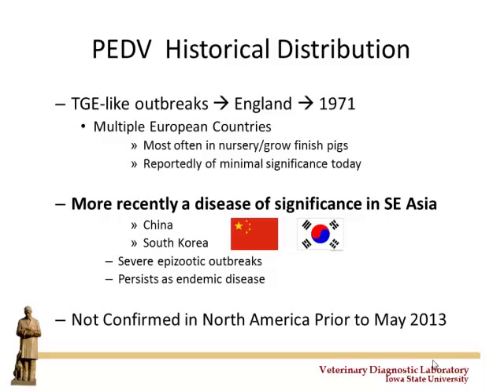PEDv is not a new virus to the world — it's a new virus to the US. So it's not like PRRS in the late '80s where it came out of nowhere. This was an existing virus active elsewhere in the world that got introduced into the US and subsequently spread. Discussion goes back to the early 1970s when it was first identified in the literature, prevalent in Western Europe at that time, but has since become a non-issue there. The virus we're dealing with today is essentially identical to the PEDv that continues to cause significant disease in Southeast Asia, namely China and South Korea, and was first confirmed in the US this May.